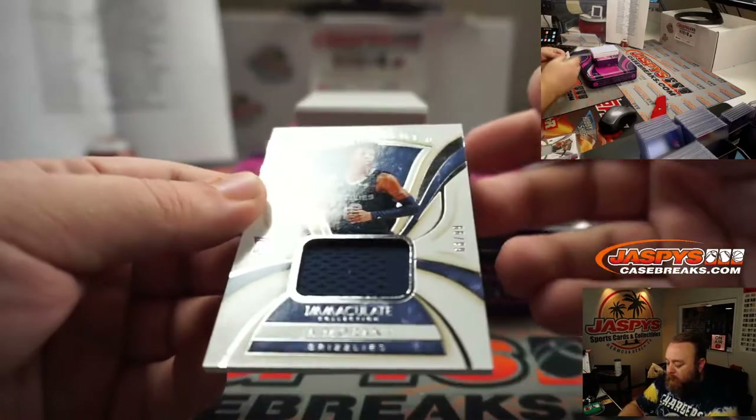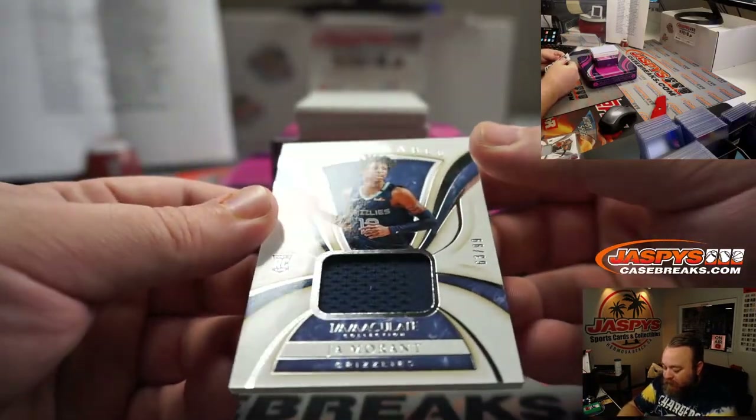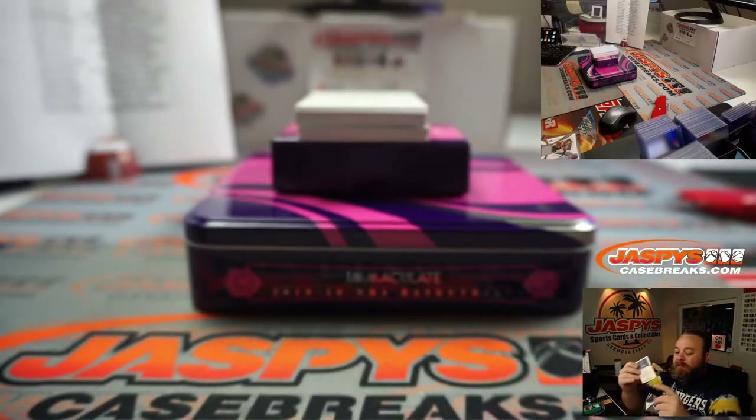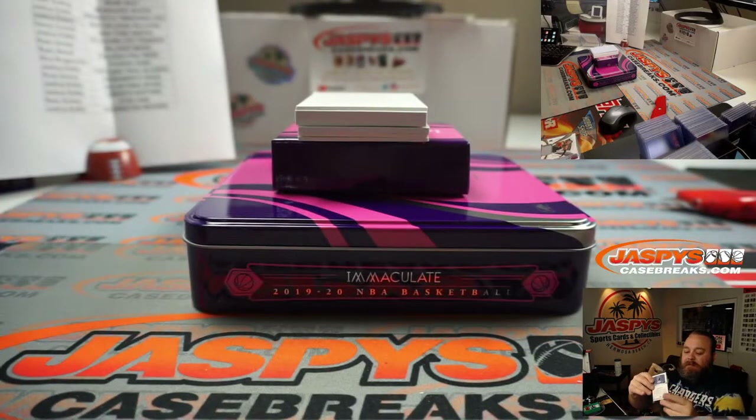Another remarkable relic — Ja Morant, Memphis Grizzlies, 63 out of 99. Memphis Grizzlies — that goes to Joshua Eidlitz.